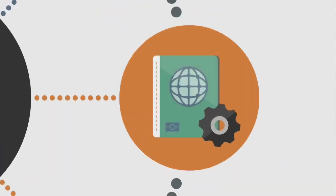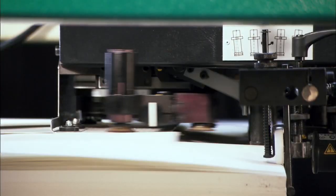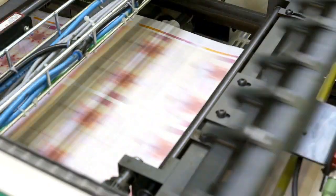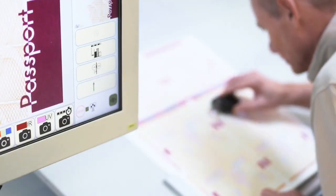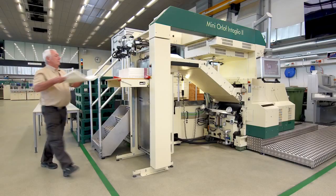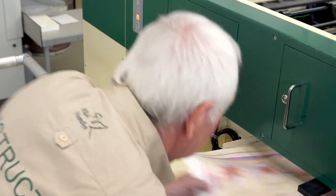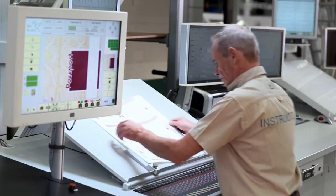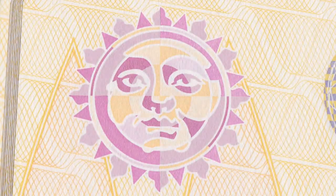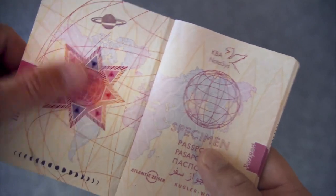Offering the most advanced technology in terms of security features, the passport booklet for James has been produced locally in a highly secure facility. The production process brings together several processes that all add their own unique security features, which are easy to authenticate for police or border control officers, but very difficult to counterfeit — like the see-through feature printed in simultaneous offset, or the tactility provided by the intaglio process.